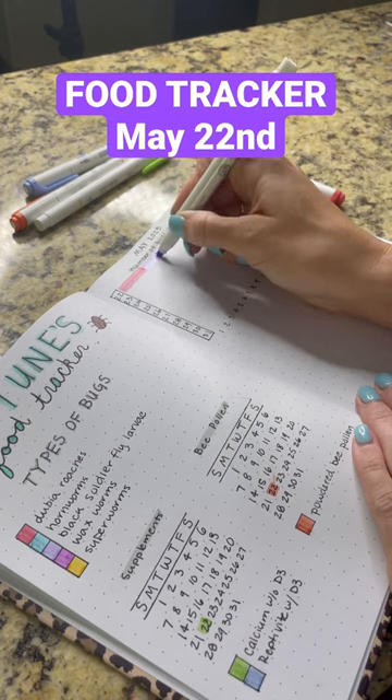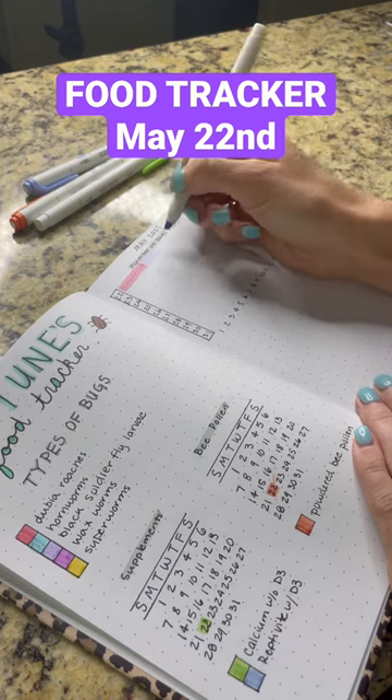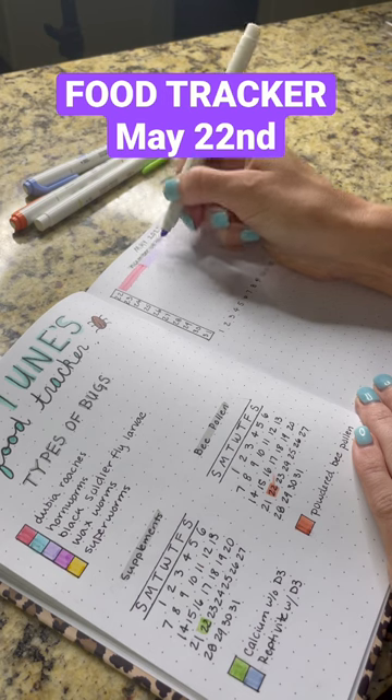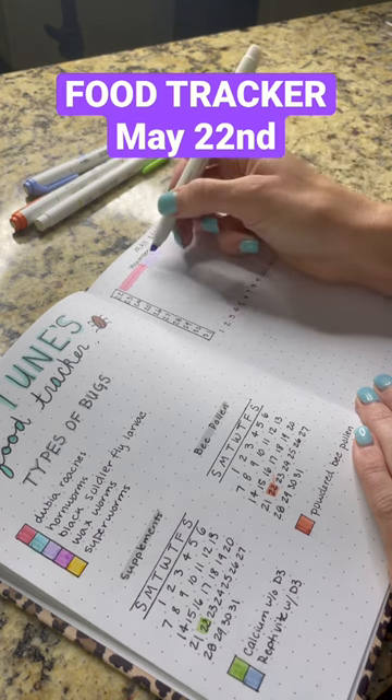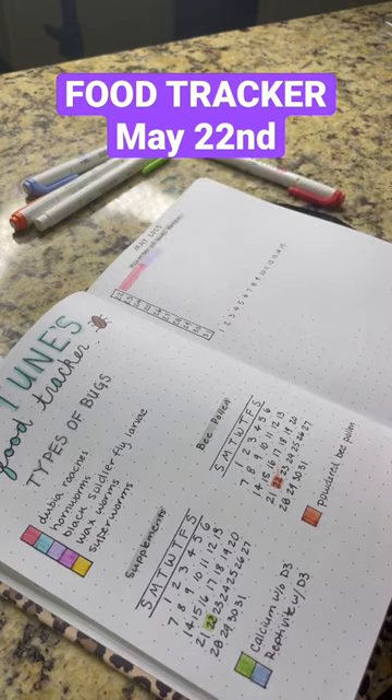This lighter purple color is for the black soldier fly larvae. Neptune had three of those, and that rounds out the total for May 22nd. He doesn't eat every single day because he's an adult.